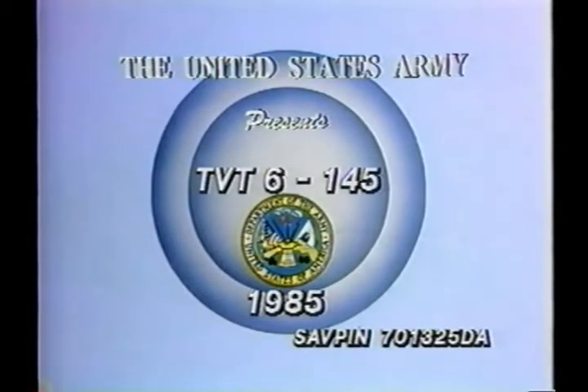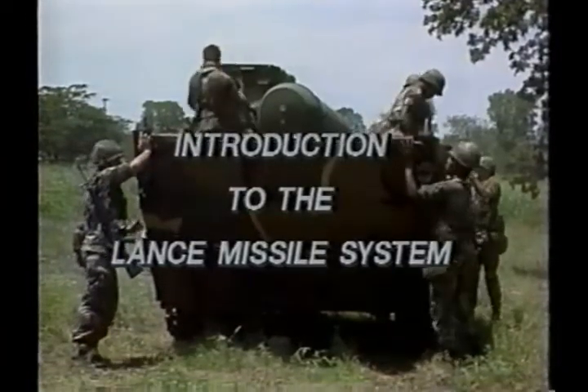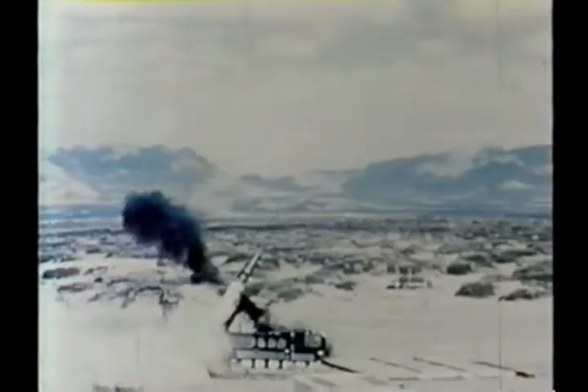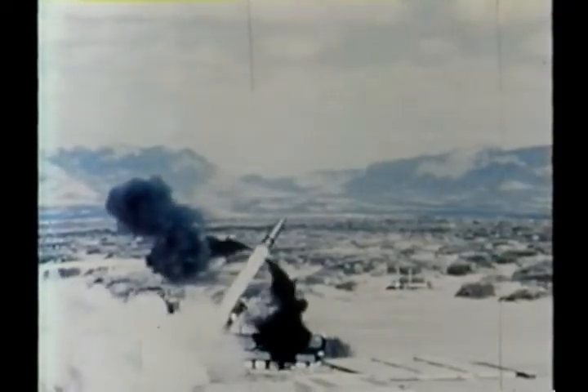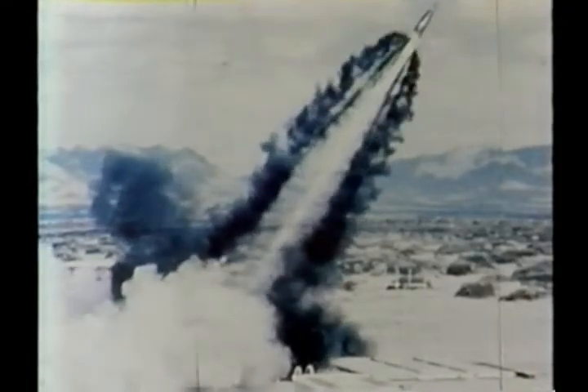The United States Army presents an introduction to the Lance missile system. The Lance missile provides effective conventional or nuclear surface attack in all weather conditions, day or night.